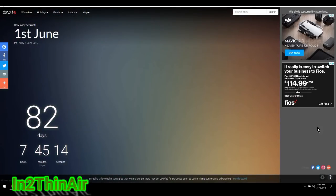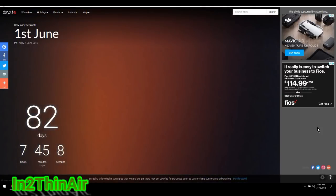Hello, everybody. Saturday, March 10th, 2018, 4:14 p.m. We are 82 days, 7 hours, 45 minutes, and 6 seconds away from the beginning of the Atlantic hurricane season.